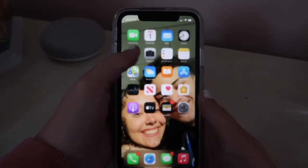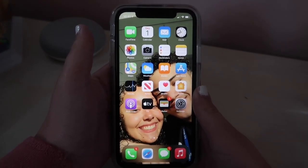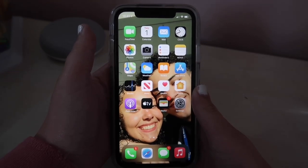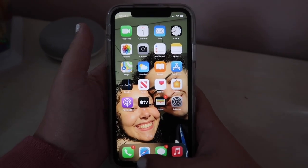Now we're gonna get into more of my apps. Here is the home screen — just the basic iPhone Apple apps, nothing crazy. I never really changed this, I just kind of leave it there.